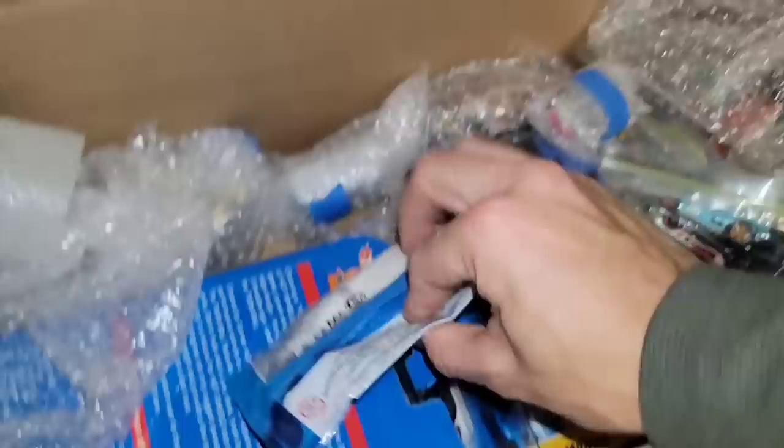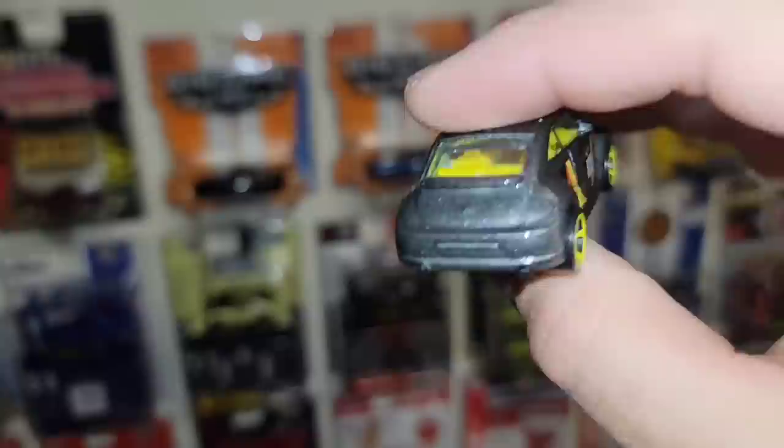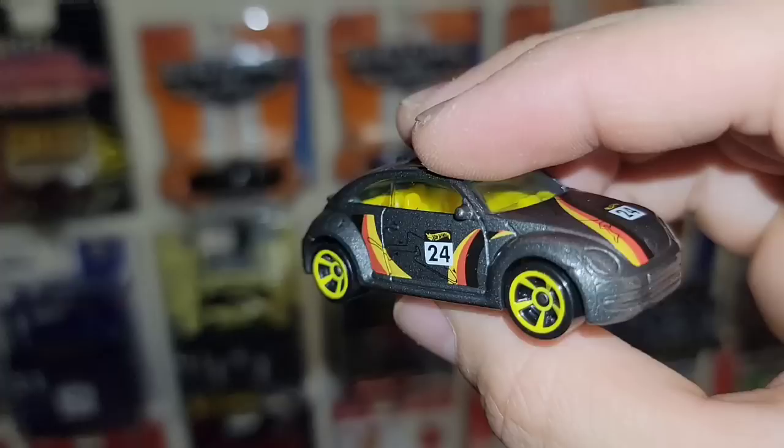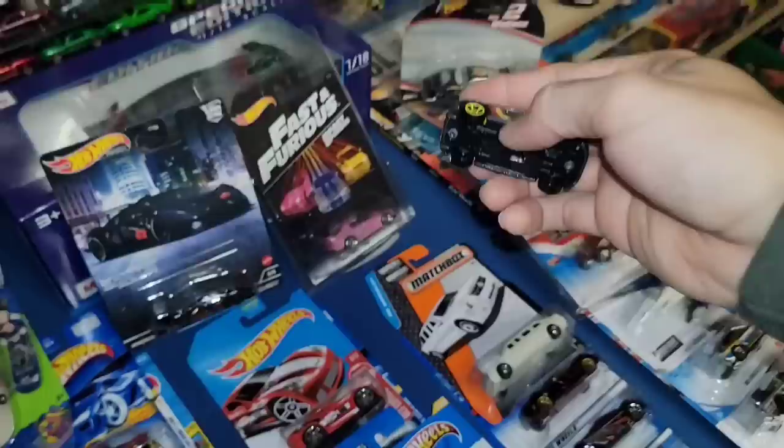We've got a mystery model — series three, number three. I don't think we have this one yet. Let's open it up — there we go, the Volkswagen Beetle! Really cool German stripes on the side, but also the track layout right there. Yellow MC5s matching the yellow interior, number 24 on the side and hood. That is freaking beautiful — the color setup and livery choice was spot on.